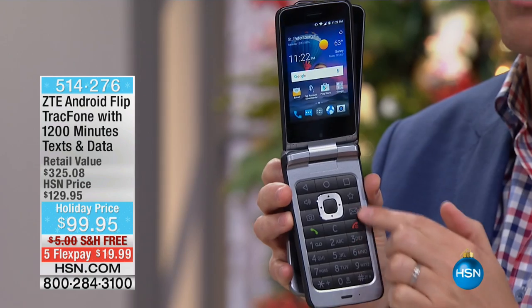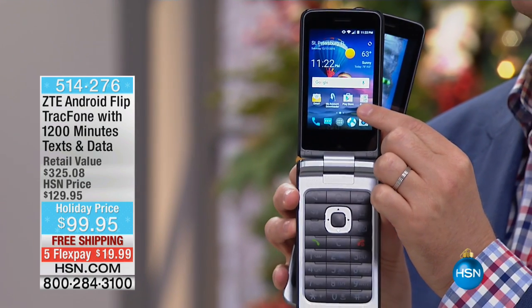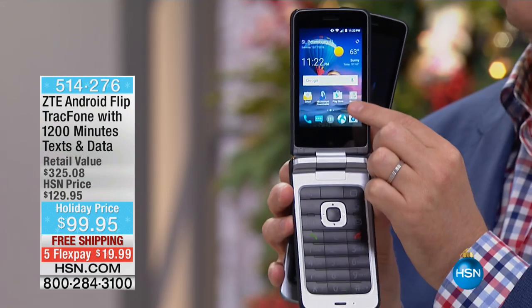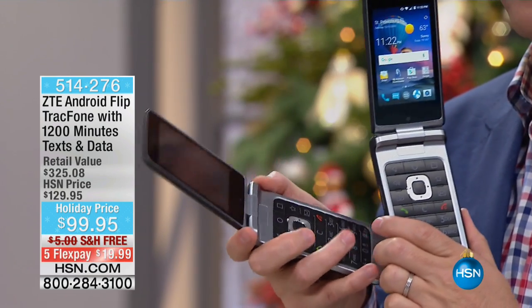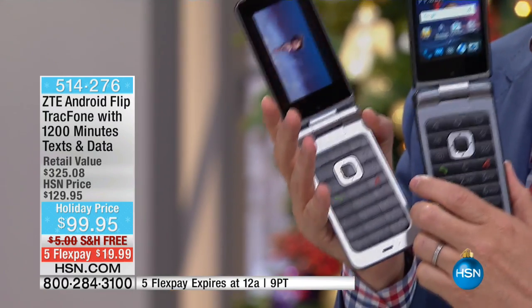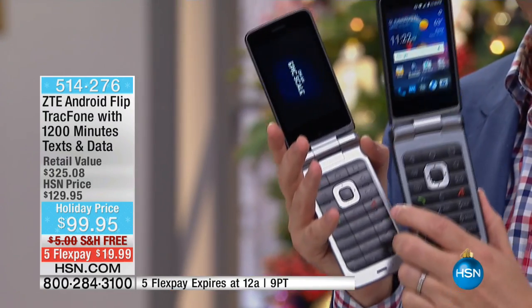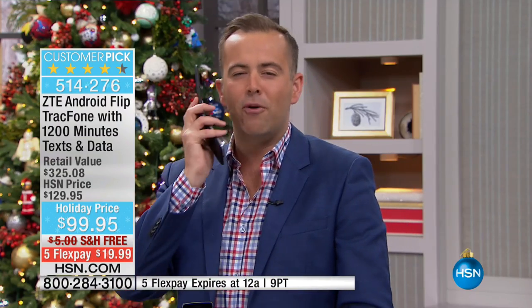So many folks still love the tangible keys, but this is your flip phone with a touchscreen as well. You've got the capability of touch, you've got the tangible. I can watch movies, I can do all my multimedia. This is like the most incredible thing from ZTE, and I know a lot of you have been requesting it time and time again. We love the comfort, we love the feel.